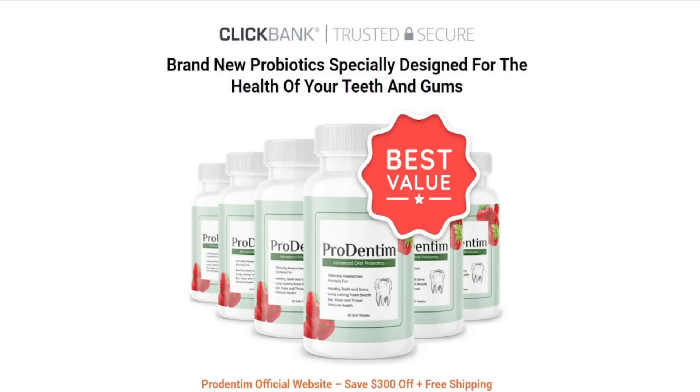Hey everybody, today in this review we're going to be talking about the Prodentum. So if you're here, stay tuned until the end because I will tell you everything there is to know about the Prodentum before you decide whether or not you really want to purchase it.